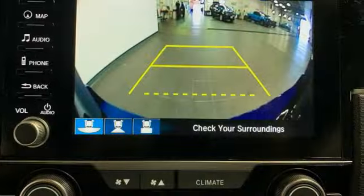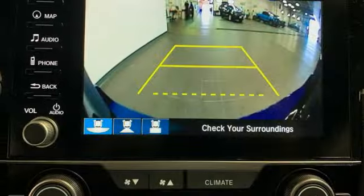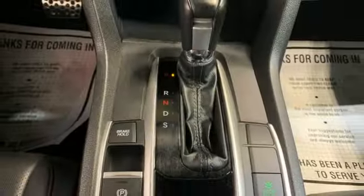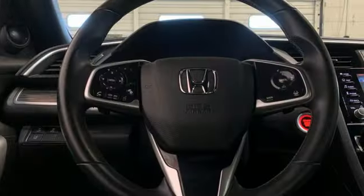Additional features include a continuously variable automatic transmission, express open and close sliding and tilting sunroof, gas pressurized shocks, and an intercooled turbo inline four cylinder engine.